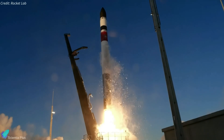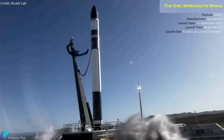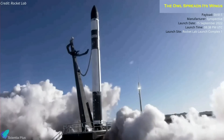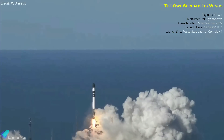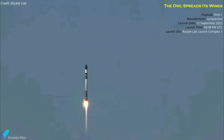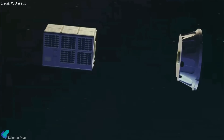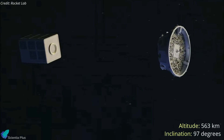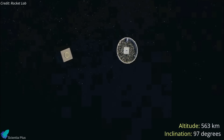Rocket Lab's Electron rocket sent a radar satellite into low-Earth orbit on September 15. On Thursday evening, an Electron rocket carrying the STRIX-1 satellite for Synspective lifted off from Rocket Lab's launch facility in New Zealand. The mission, dubbed 'The Owl Spreads Its Wings,' was Rocket Lab's 30th Electron launch, bringing its 150th satellite into space and flying its 300th Rutherford engine. 54 minutes after liftoff, Electron's Photon kick stage placed the satellite into a 563-kilometer high orbit inclined 97 degrees to the equator.